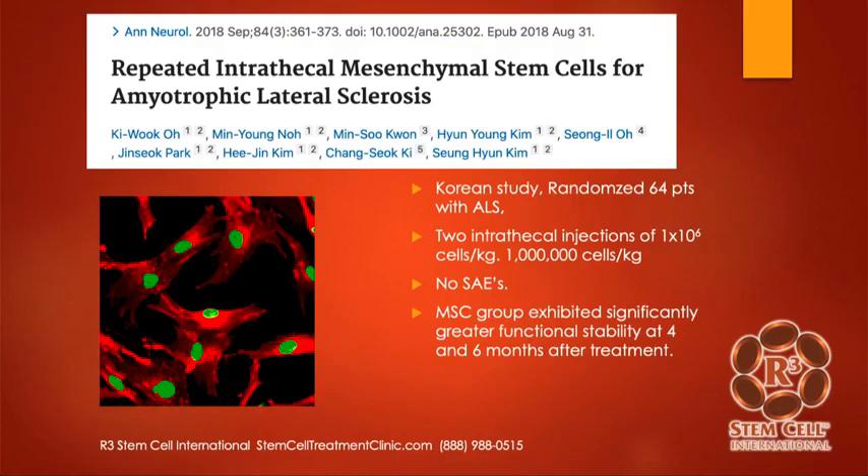Here's one from 2018 — repeated intrathecal MSCs for ALS. This was a Korean randomized study. Out of 64 patients, half got intrathecal stem cells — two intrathecal injections of one million cells per kilogram. The average human weighs about 70 kilograms, so between 70 and 80 million stem cells. There were no significant adverse events, and those who got the stem cells showed greater functional stability at six months after treatment.